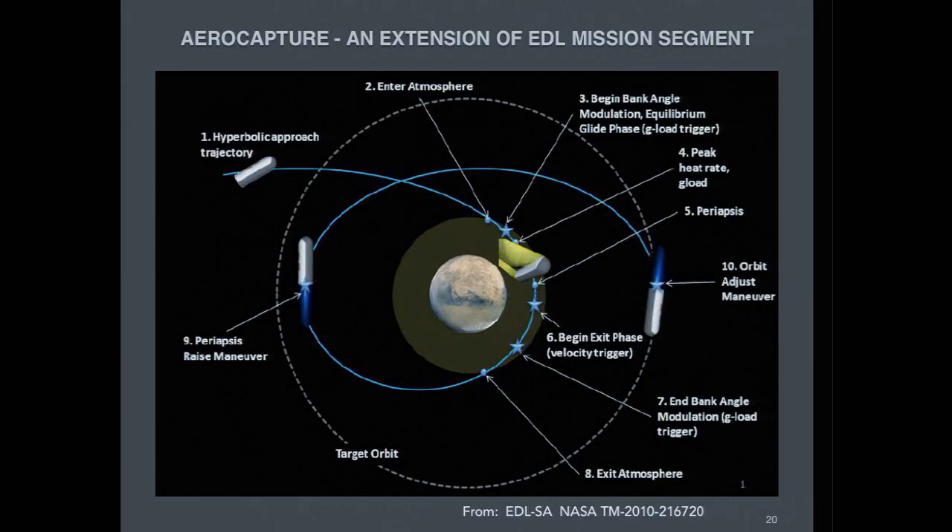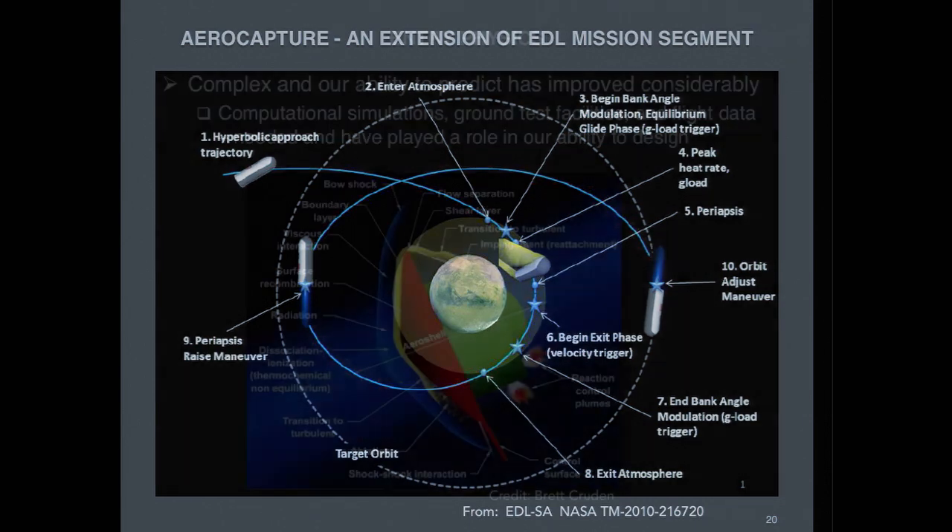Aerocapture is similar to hypersonic entry — instead of propulsive velocity reduction, we use the atmosphere to slow down but come out without landing, placing the spacecraft into Mars orbit. For human Mars missions, we want assets in sky while crew works on the ground, for communication or emergency return. Another question is how well we know the hypersonic aerophysics — we have great facilities and flight data, including successfully predicting the MSL entry. Those things give us confidence at larger scales.